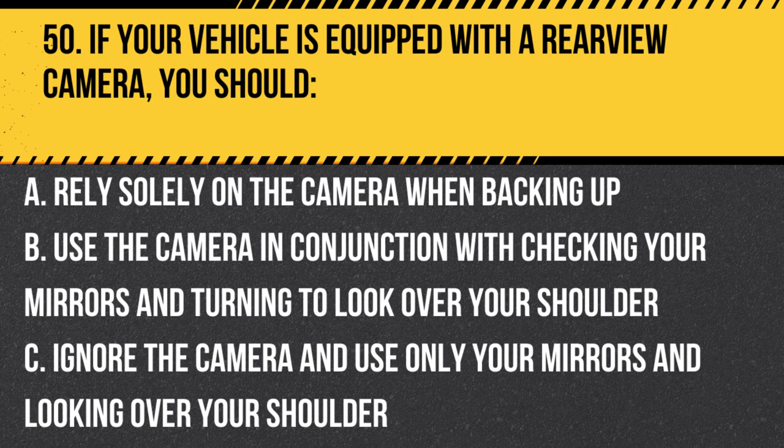Question 50. If your vehicle is equipped with a rear-view camera, you should… A. Rely solely on the camera when backing up. B. Use the camera in conjunction with checking your mirrors and turning to look over your shoulder. C. Ignore the camera and use only your mirrors and looking over your shoulder. Answer: B. Use the camera in conjunction with checking your mirrors and turning to look over your shoulder. A rear-view camera can help you see obstacles behind your vehicle, but you should still check your mirrors and look over your shoulder to ensure a clear view.